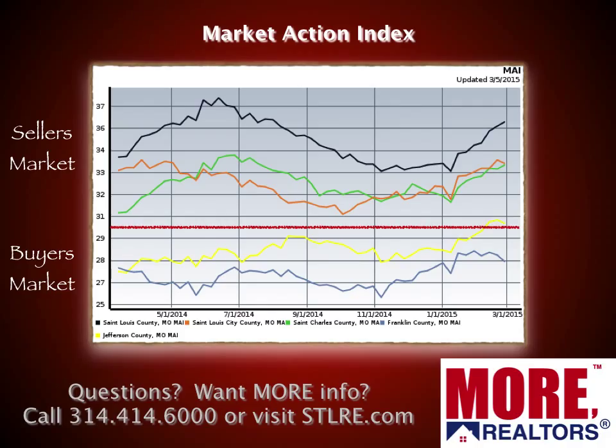Now we're going to zoom in a little bit and look at the five-county core market, which is the bulk of the St. Louis market. All of these stats represent St. Louis City, St. Louis County, St. Charles County, Jefferson County, and Franklin County combined. This is our market action index for those five counties, and again this indicates whether we're in a buyer's market or seller's market.